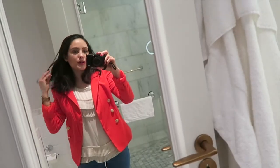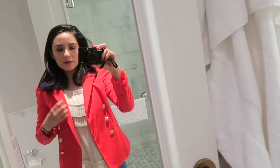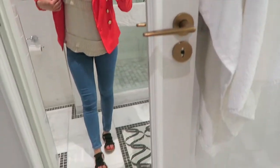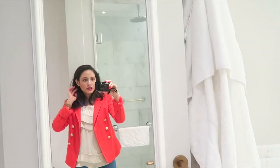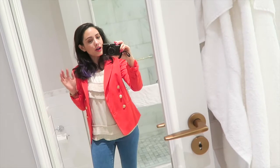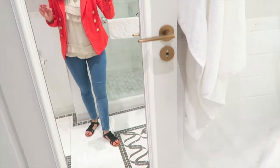Morning guys! Just doing a quick outfit of the day as I have to go down for breakfast. I've got this Miss Selfridge bright orange blazer on with this cute little blouse underneath, and then some jeans from ASOS and these Ralph Lauren sandals. I had a bit of a weird sleep actually — I went to bed around one and then woke up at five and couldn't go back to sleep. So I'm knackered but ready to seize the day!